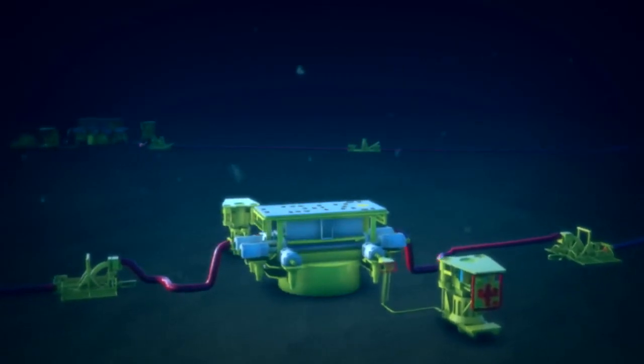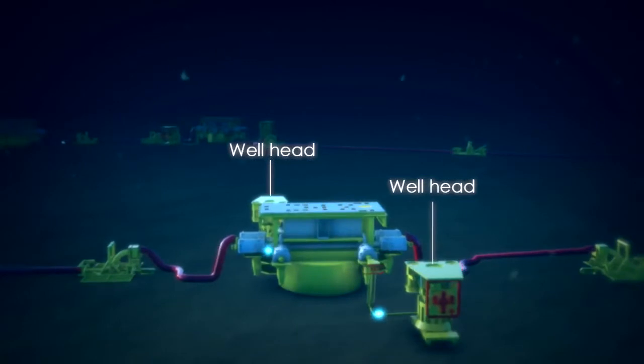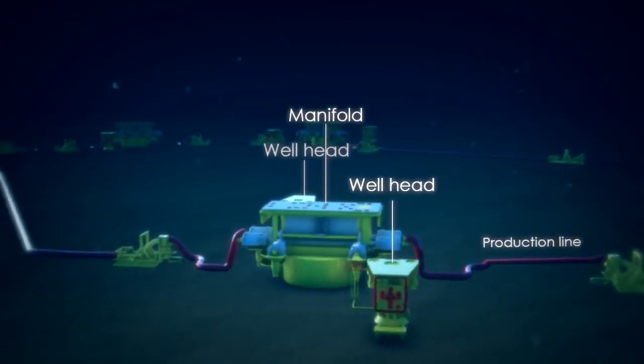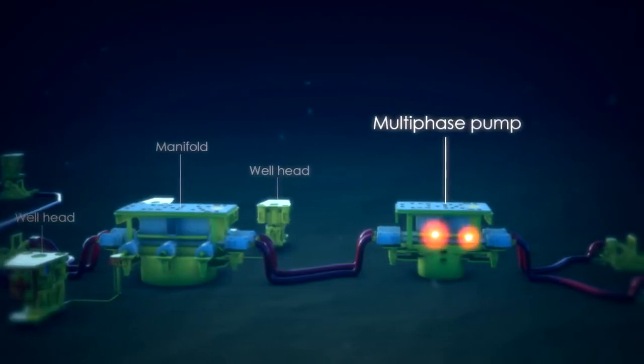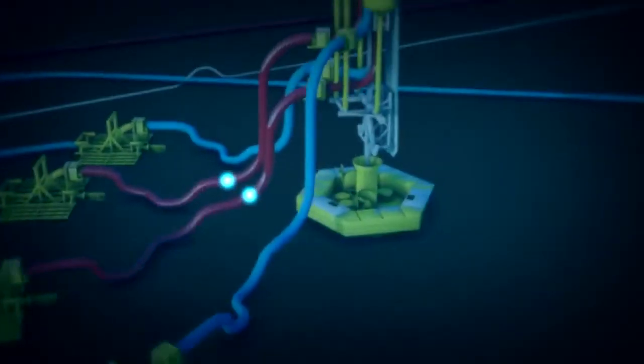The fluid comprising oil, gas and water flows out of the producing well. It is then collected at the manifold before circulating through the production flow lines to the FPSO. On Orchidia and Violetta, a multi-phase pump system helps produce these fields' more viscous oil, which is heavier to transport.